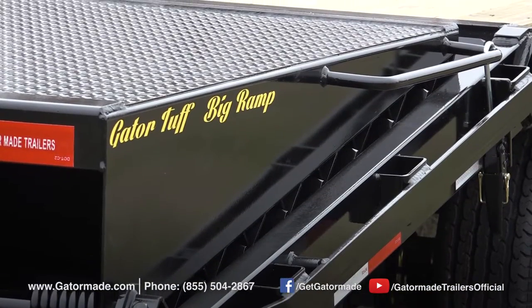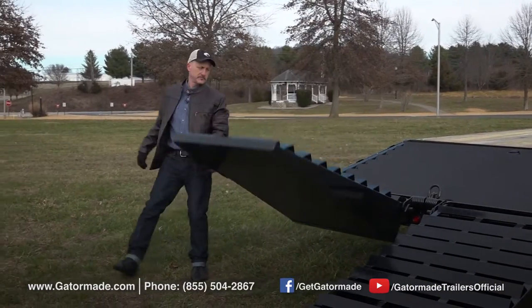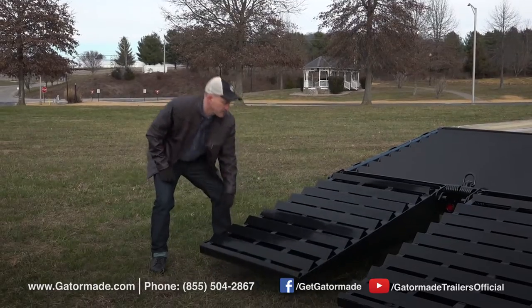GatorMade pioneered the big ramp system. Their big ramp system boasts an extra wide spring-assisted ramp that allows you to easily load and unload narrow or wide track equipment.